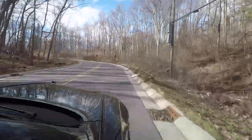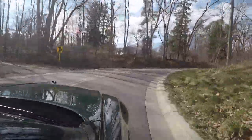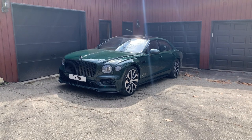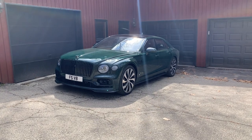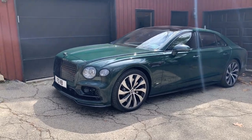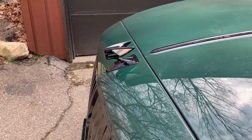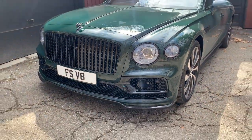For those interested, I've included detailed specifications including dimensions, fuel economy, and options in the description. Let's take a look around the car. It is early spring in Michigan, which means green starts sprouting all over. And why not start with the Barnato green of this 2021 Bentley Flying Spur V8, with a very lovely Flying B shining out front. I think this is just a stunning, stunning car.